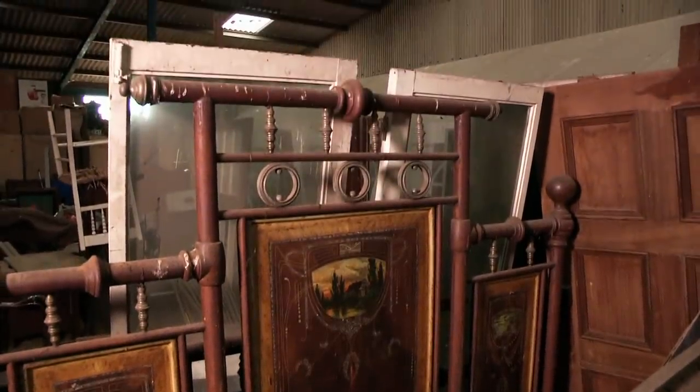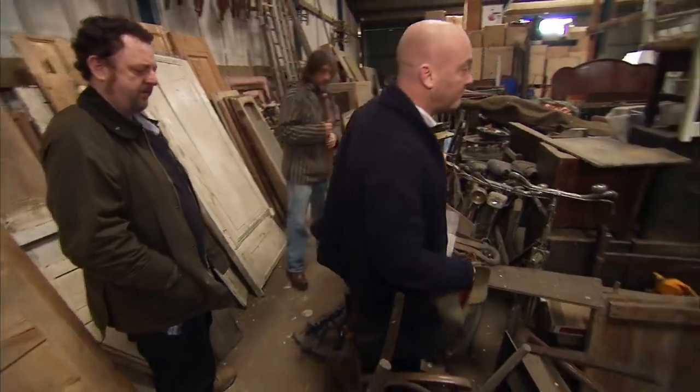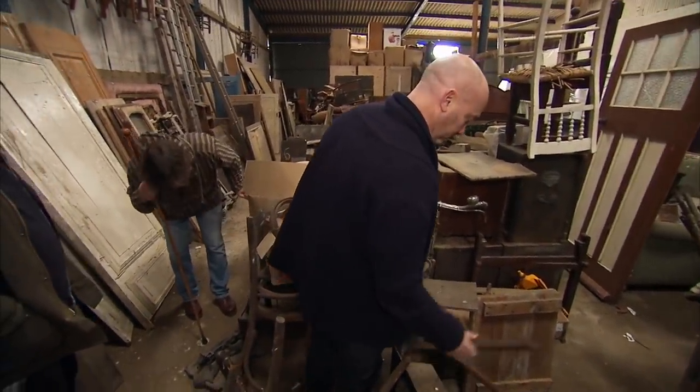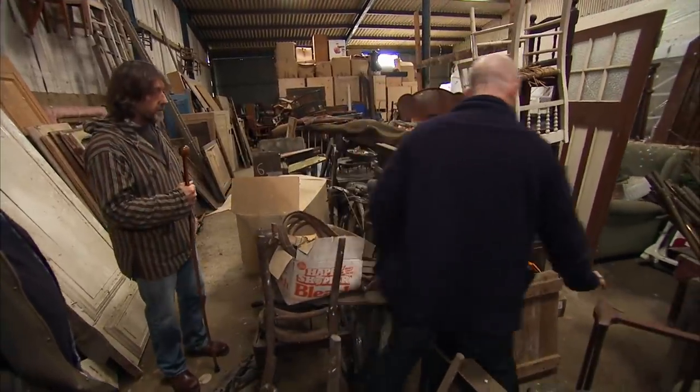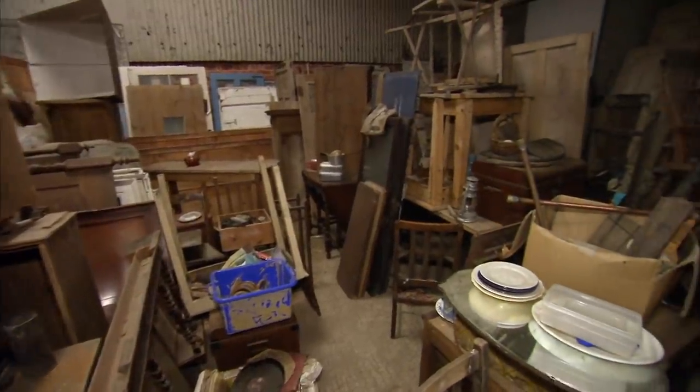Drew reflects: 'I bought something I never really buy — an old continental bed, in really nice condition and very unusual. The good thing is it's the right width — a modern width. Most old ones were very narrow.' He then wonders aloud why he just bought a bed for £425.